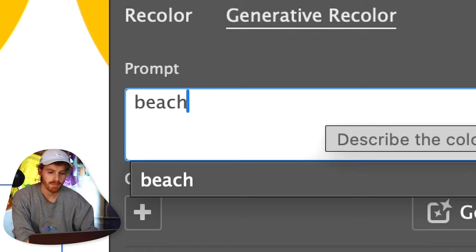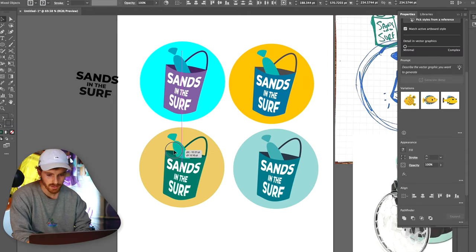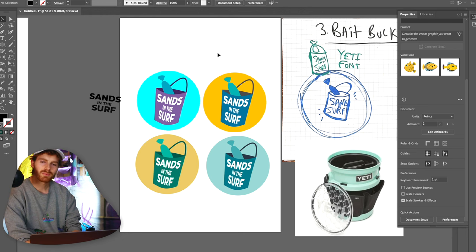I'm going to say 'the beach.' So there are two really poppy versions and then two more muted color versions. I think this is a great first draft of the bait bucket logo. It's not perfect but it's getting the message across — that's sort of what I was envisioning.